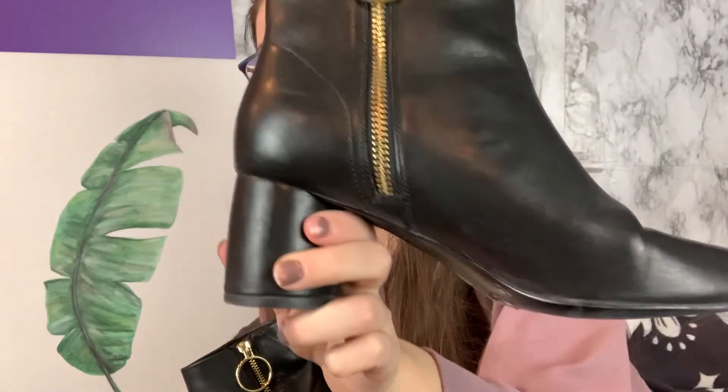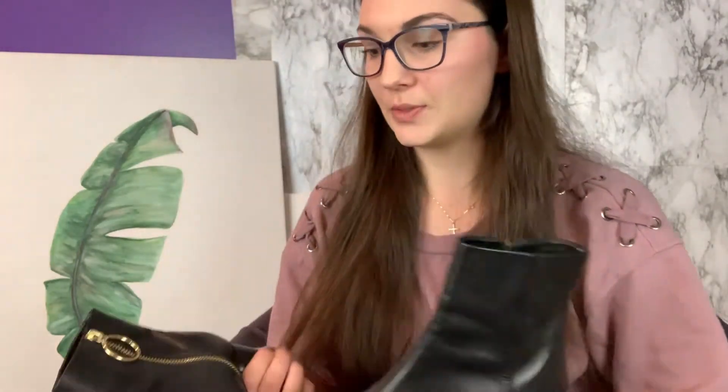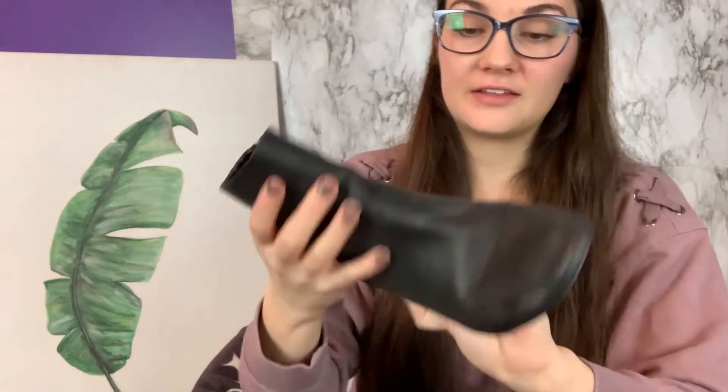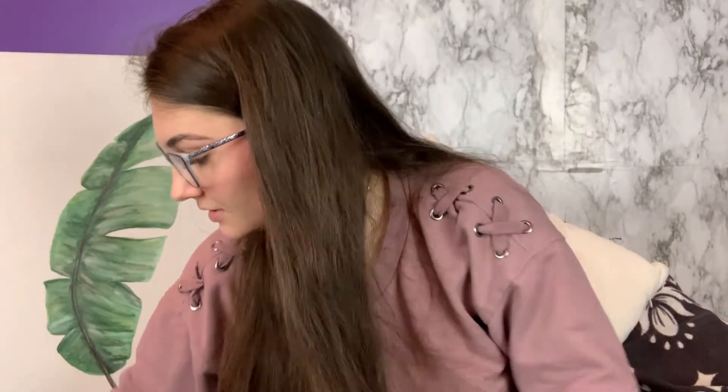Sometimes you can just tell something's good quality by feeling it. I picked these up and you can tell right away that they're real leather. I looked them up, and I didn't even realize until I got home — it has the original sticker saying they were $180. The brand is called In Other Stories. They're just these cute little ankle booties with this gold zipper pull-down detailing, and they're size 7. I feel like a lot of people walked by these and didn't realize they were anything special, but I thought they were really cute and great quality.